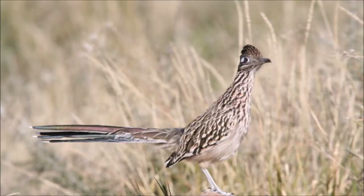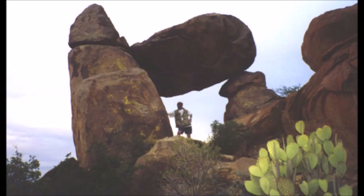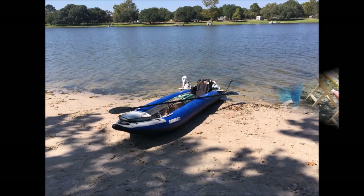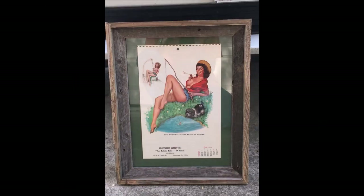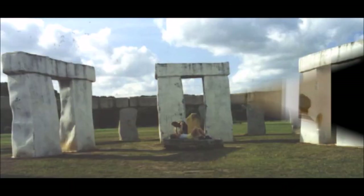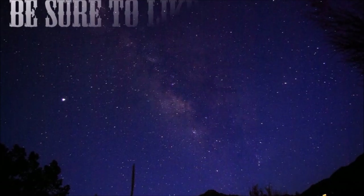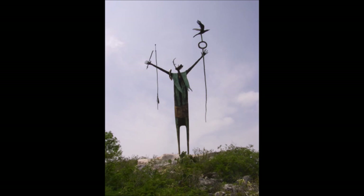That's about it for me. Until next time, y'all take care. I'm Francis Kiefel and I approved this video.